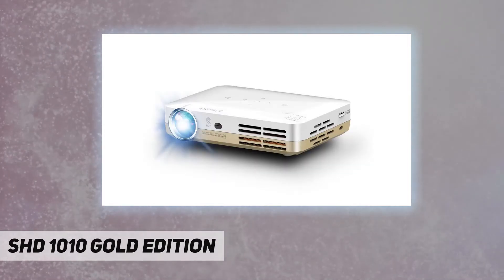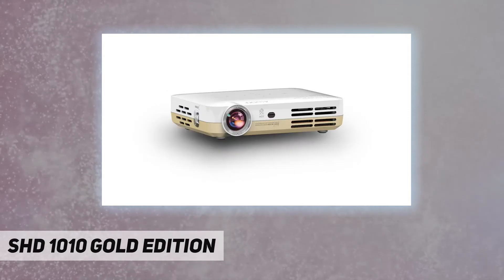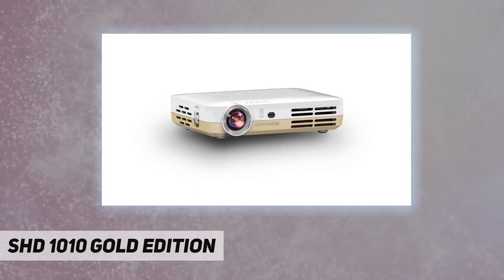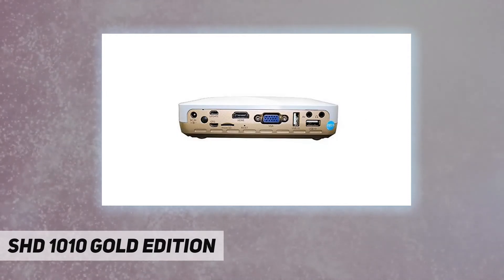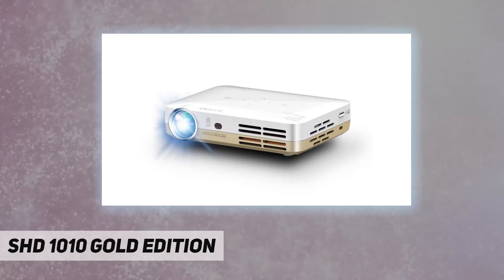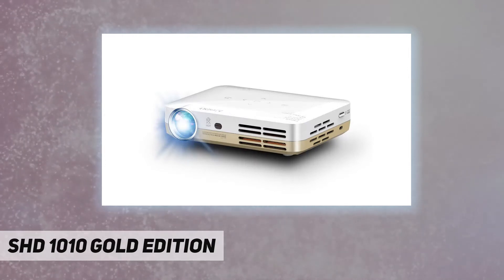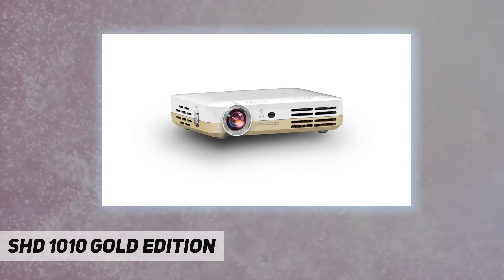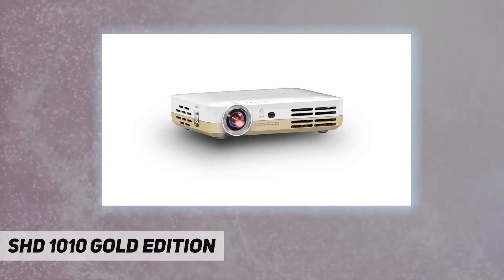With a versatile media player and an array of input options, the AXE Pro SHD 1010 redefines what is capable in mobile projection technology. It is the most powerful and fully featured projector in its class. The SHD 1010 employs a next generation optical engine with vibrant color technology that produces high brightness and deep colors.